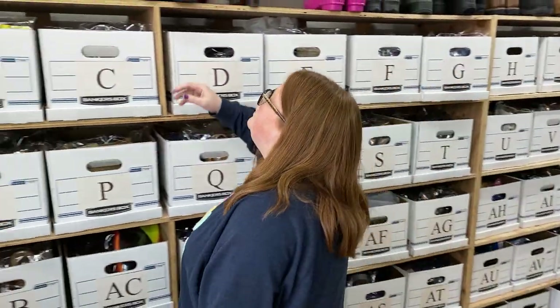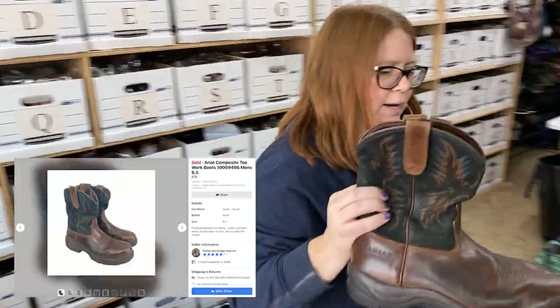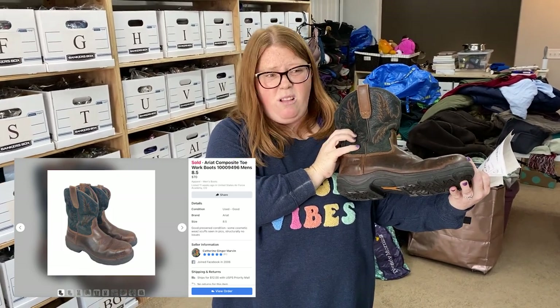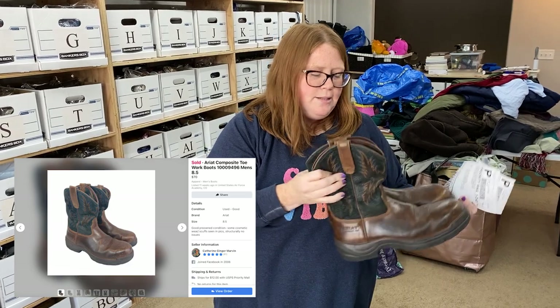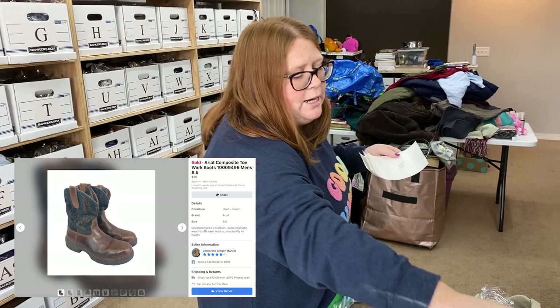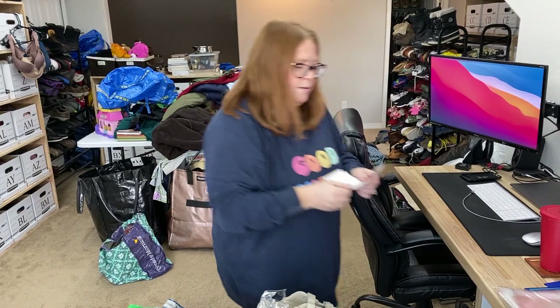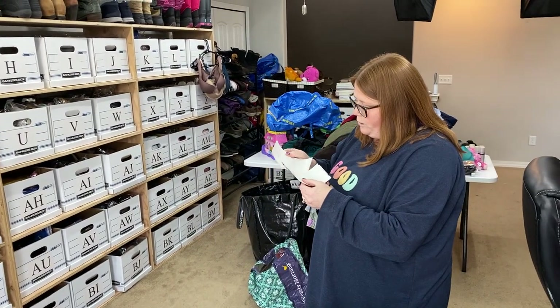I just sold these — they took longer than expected to sell, but it was worth the wait. These are just some Ariat boots. All of our other ones sold right away within the first week, but these had been listed a couple months at least. They sold on Facebook Marketplace for $70 plus shipping. I paid $16.99 for those at Goodwill. Very nice — especially with that low 5% fee on Facebook.